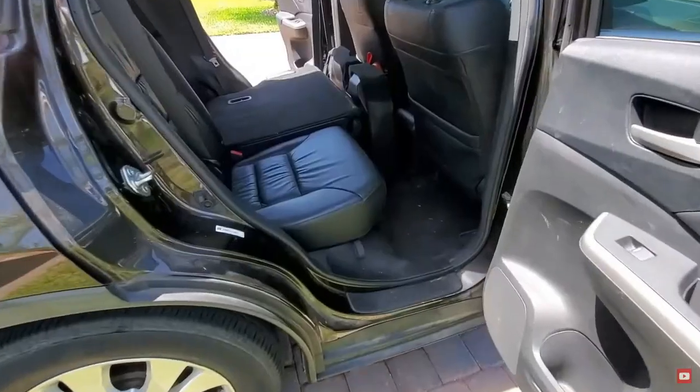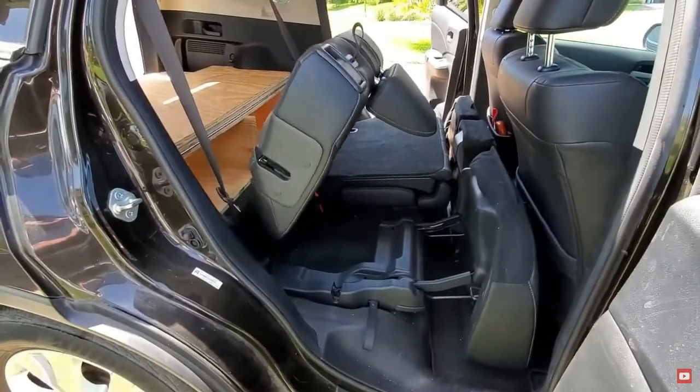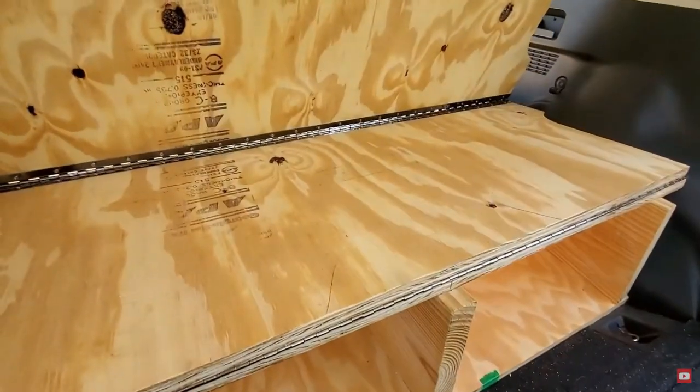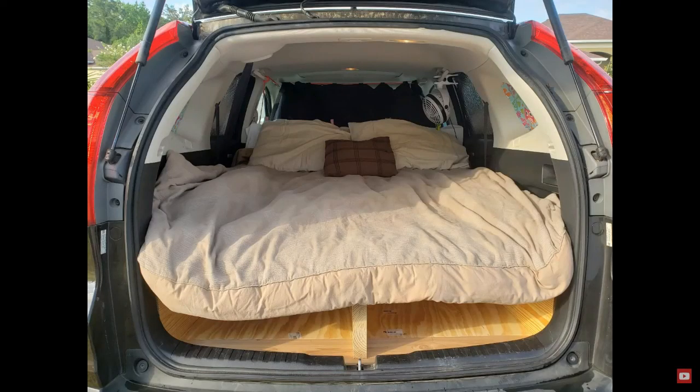It's pretty easy as well, so I hope you get some good ideas out of this one. I will put a link to the full video in the description below, along with all the videos from today. I hope you get some ideas out of these Honda CRV camper conversions.